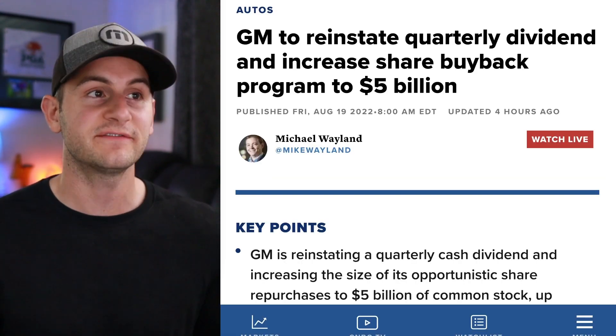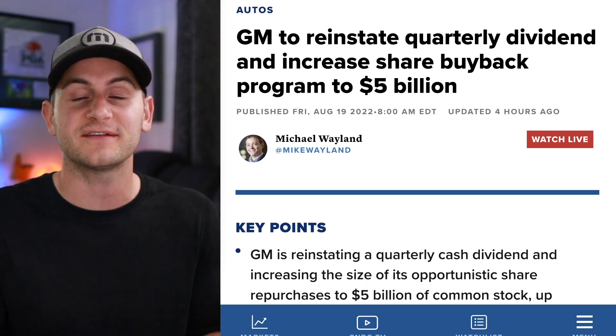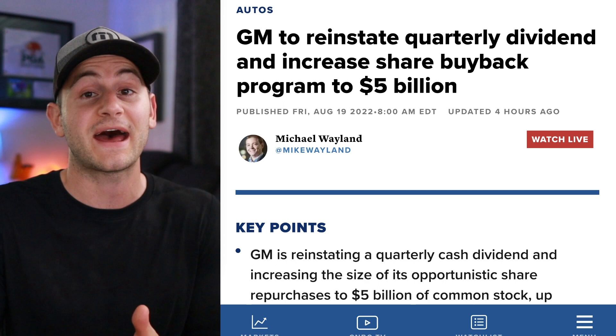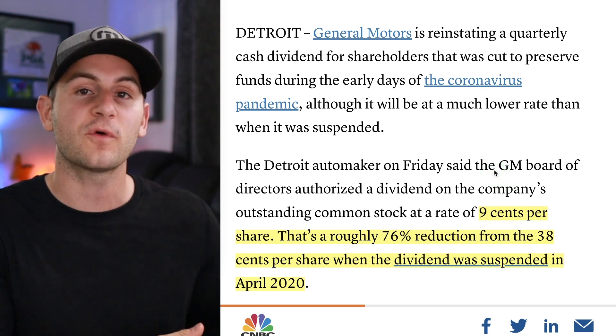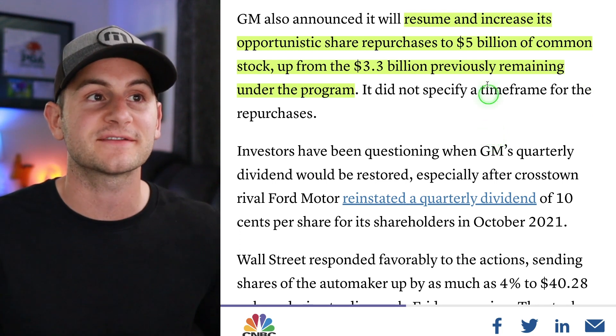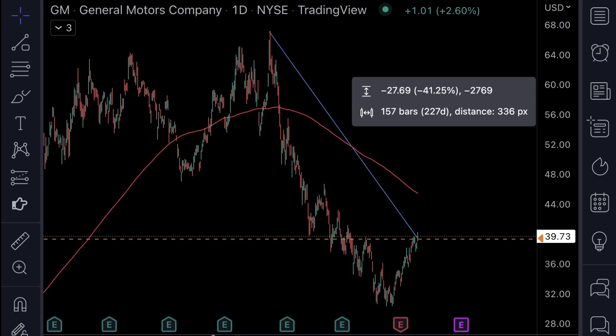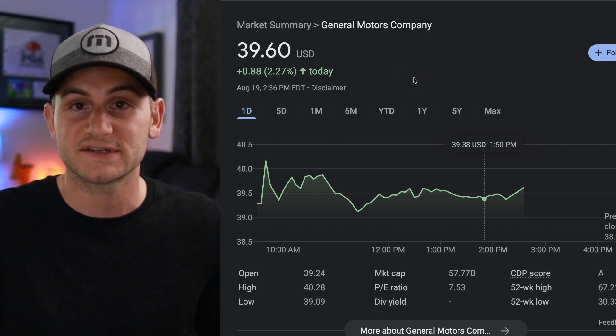GM has decided to reinstate a quarterly dividend and increase the plans for share buybacks. They're not doing a share buyback yet — just increasing the allotment and authorizing it to happen in the future with no timeline given. The quarterly dividend is going to be 9 cents per share, a 76% reduction from the 38 cents per share before it was cut due to coronavirus. GM has also increased the authorized amount for future share buybacks up to $5 billion from $3.3 billion previously. In my opinion, this money would be better allotted to the EV transition rather than artificially propping up the stock price.